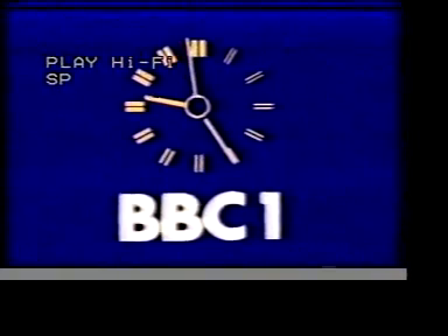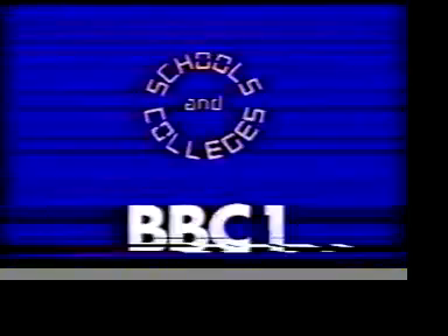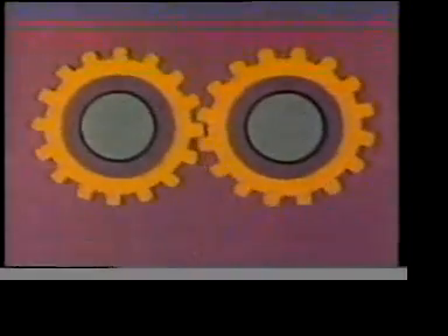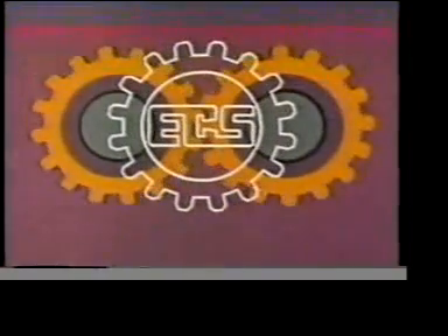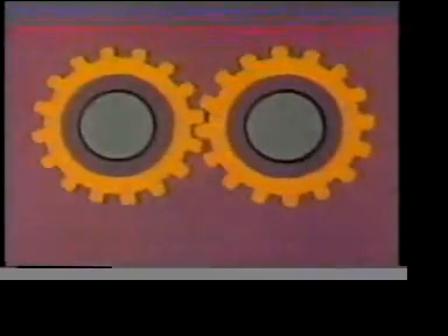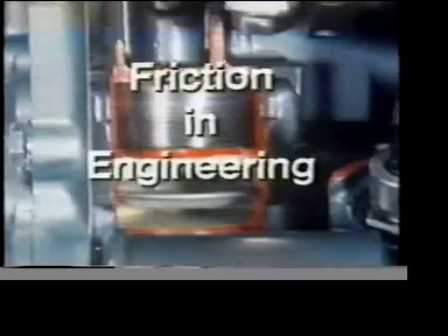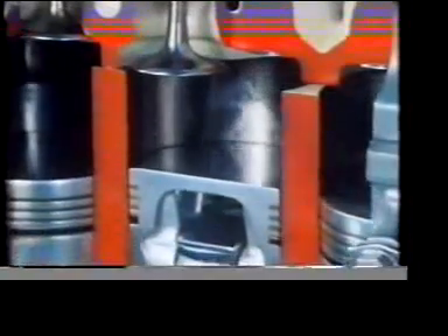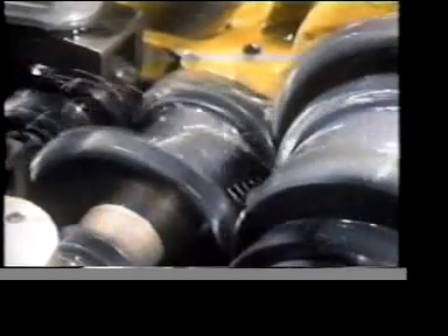Exploring Science follows next on BBC One in about ten minutes at 9.35. Friction is a necessary evil of engineering life. In any assembly with moving components, both friction and wear will tend to occur wherever two surfaces move against each other, and must be taken into account for the efficient running of any machine.